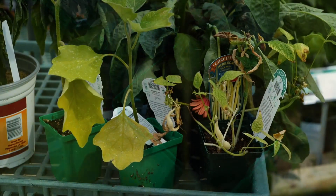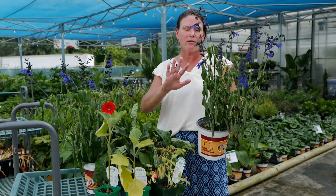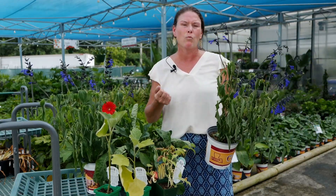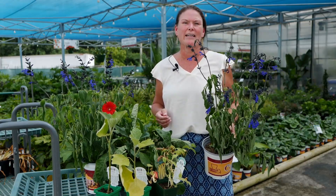So as we continue to water these plants, it's a good practice to get yourself a liquid fertilizer so that you can replenish those nutrients that are being washed out of these container plants. Not necessary for those in the ground, but very important for our container-grown plants in this hot weather. For Get It Growing, I'm Heather Kirk-Ballard with the LSU AgCenter.